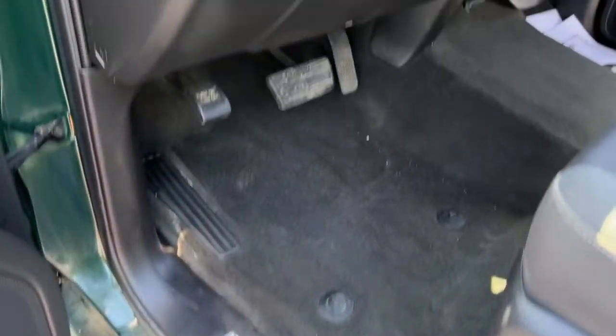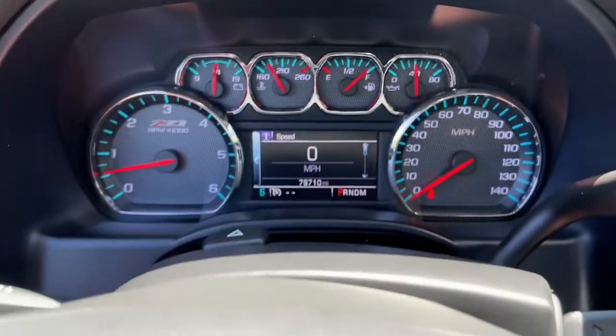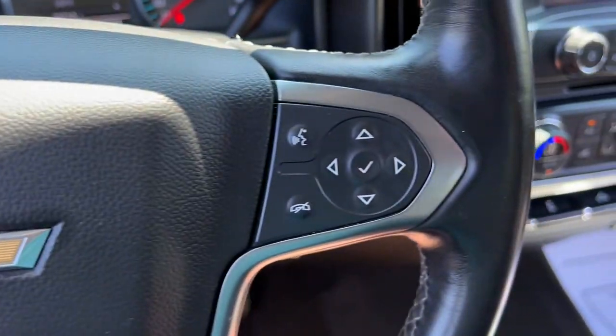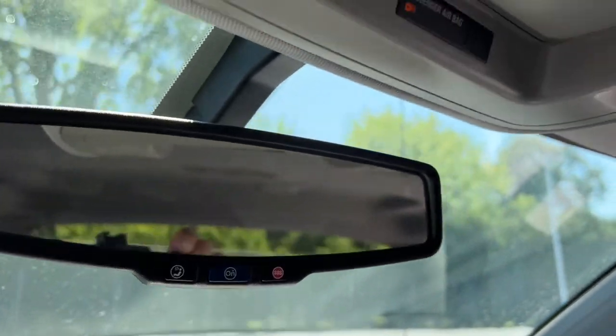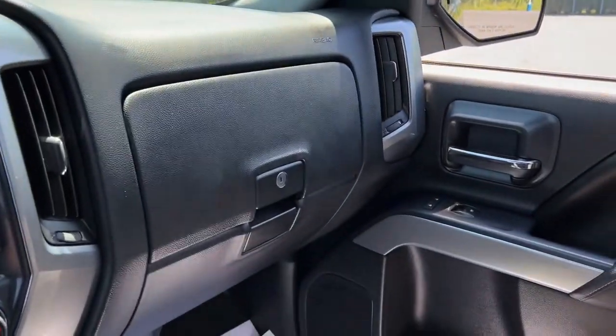The following are some of this vehicle's highlighted options: keyless entry, fog lamps, steering wheel audio controls, electronic stability control, power driver seat, aluminum wheels, locking limited slip differential, intermittent wipers, tire pressure monitoring system, and trip computer.